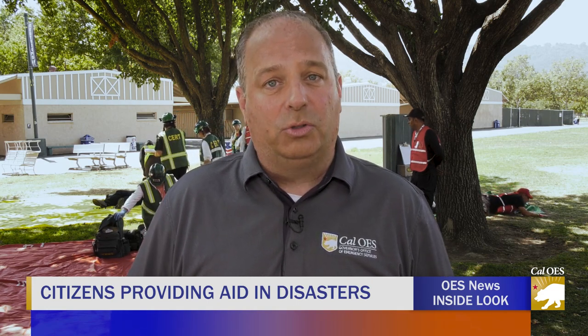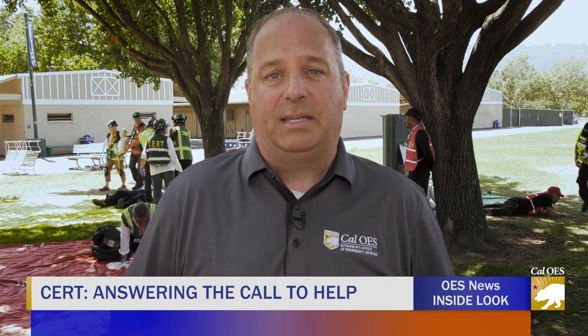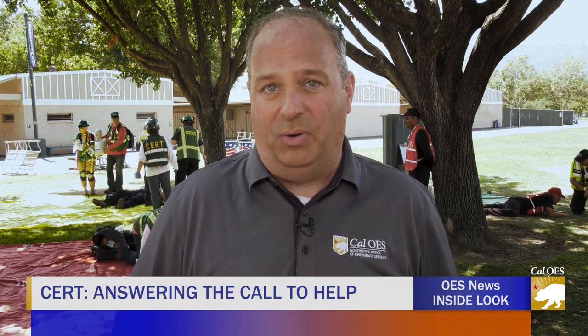Welcome to the Alameda County Fairgrounds. Behind me, victims of an earthquake. Now, fortunately, today is just a drill, but it is a very important drill being put on by members of CERT — the Community Emergency Response Team. A little later in the show, we'll talk more about what CERT is and what CERT does. But let's start by asking, what does it take to become a member of CERT?